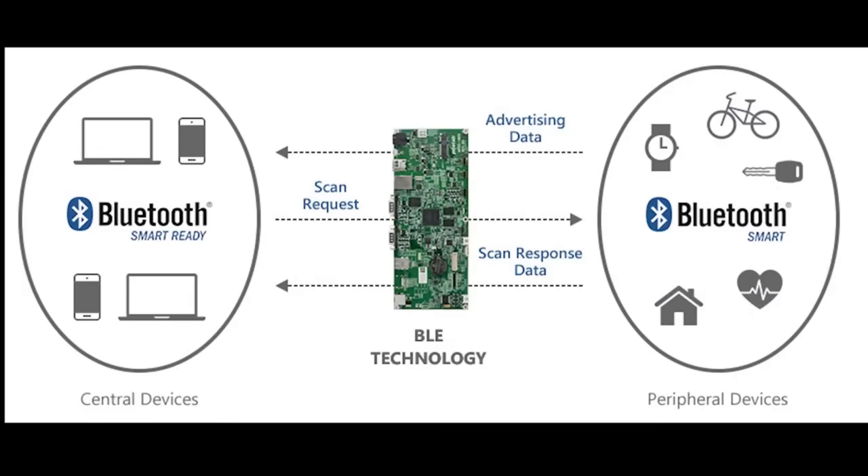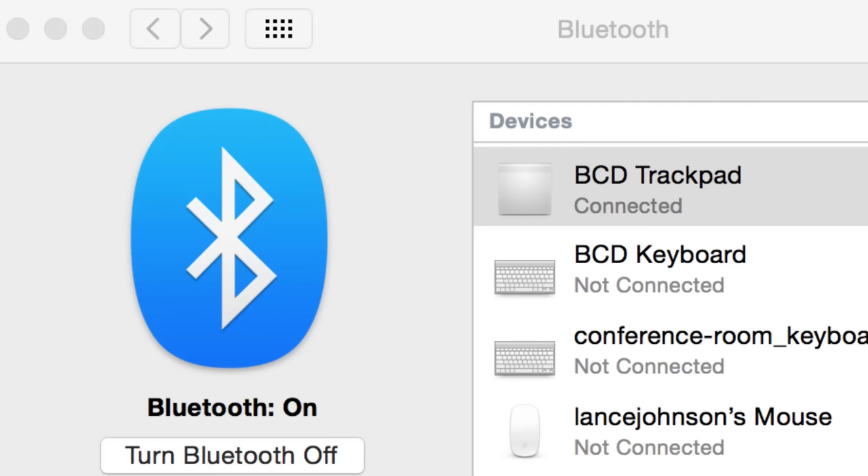Let's talk about some ways this exploit can be mitigated. Obviously, if you just disable the Bluetooth radio on your phone, you're not going to receive any messages that rogue devices are requesting to pair with you. But disabling Bluetooth is really going to limit the functionality of your iPhone.